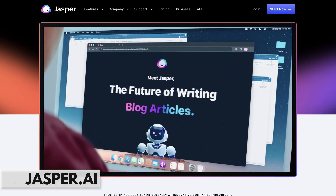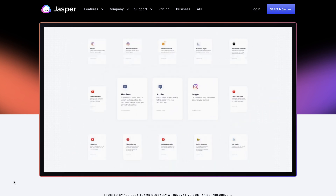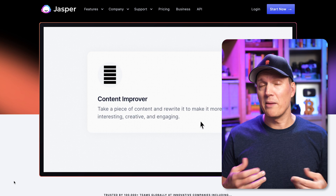Next up is Jasper. Jasper is one of the most powerful AI writing and marketing tools out there right now. It's a content machine. If you need an SEO optimized blog post written, or a Facebook ad, or website copy, or a video script, Jasper can do all of those things. It can even write all of those things in a bunch of different languages.